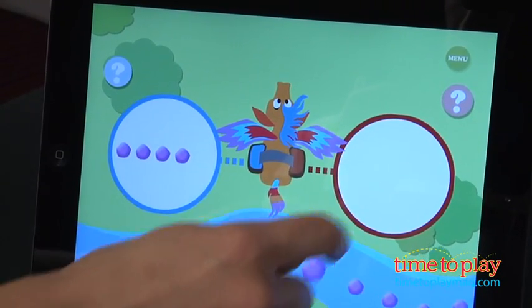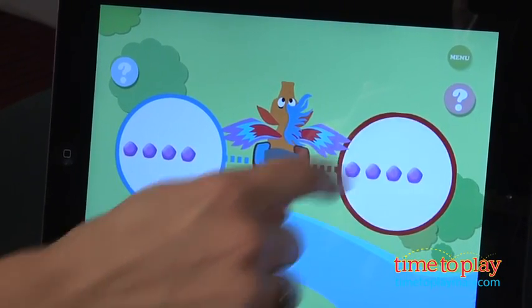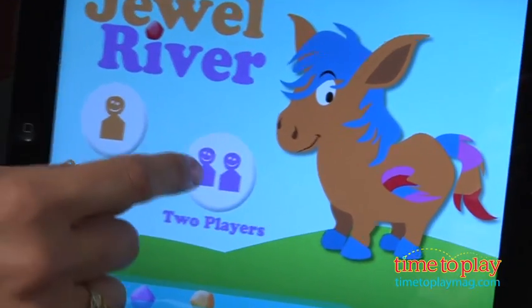No big deal if you forget how many jewels the horse asked for — there are help features which are easy for young kids to use. In the app, there are options for one and two players. That means mom, dad, grandma, and grandpa can get involved too. Multiplayer features mean kids are talking and learning alongside their loved ones.